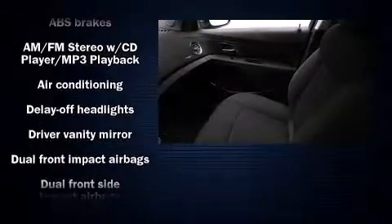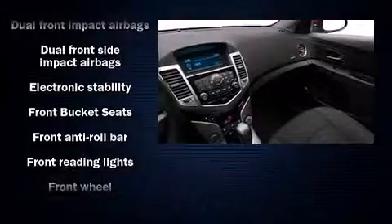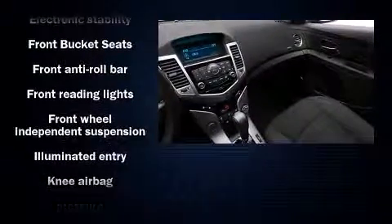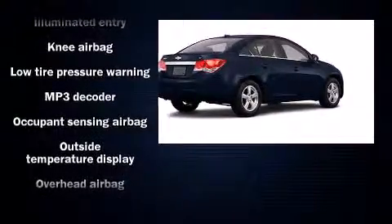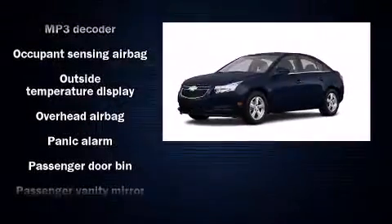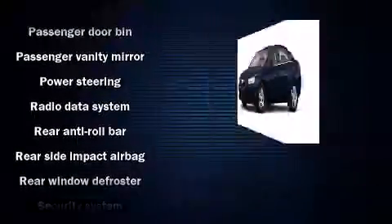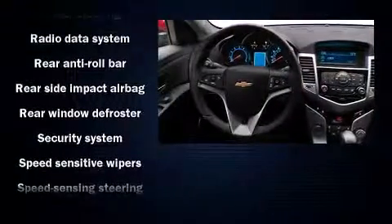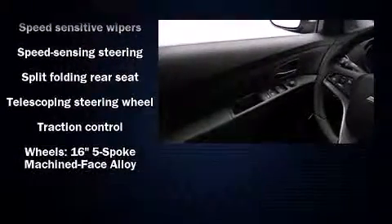Chevrolet ensures the safety and security of its passengers with equipment such as head curtain airbags, front and rear side-impact airbags, traction control, a panic alarm, and ABS brakes. Electronic stability control ensures solid grip atop the road surface, no matter how challenging the driving conditions.